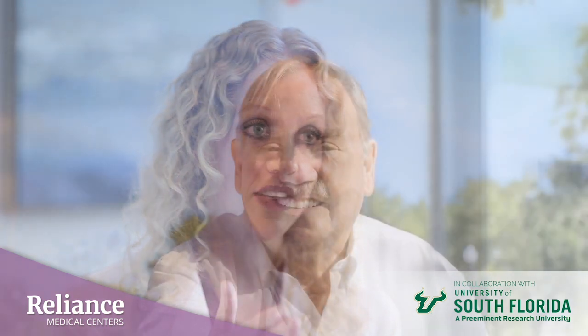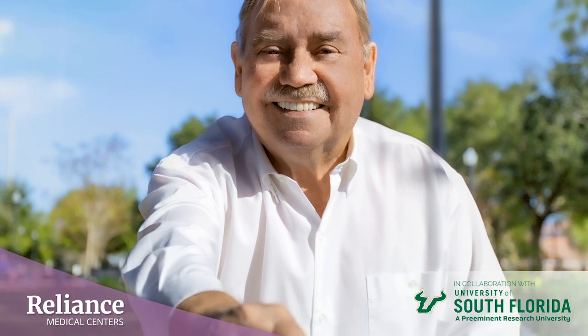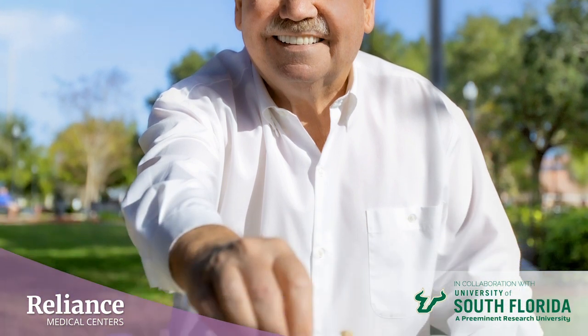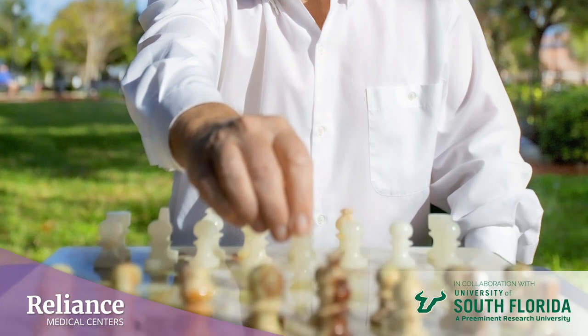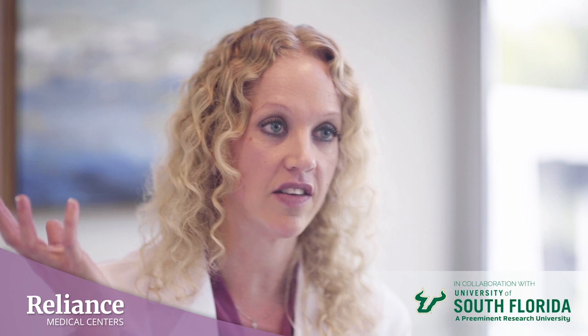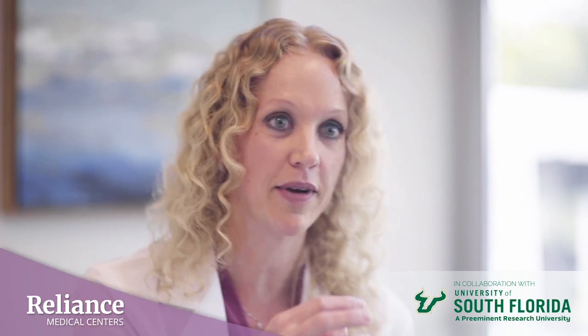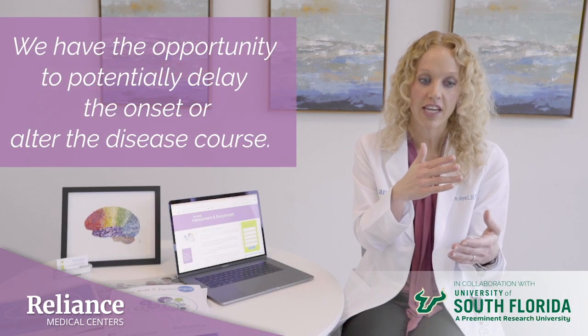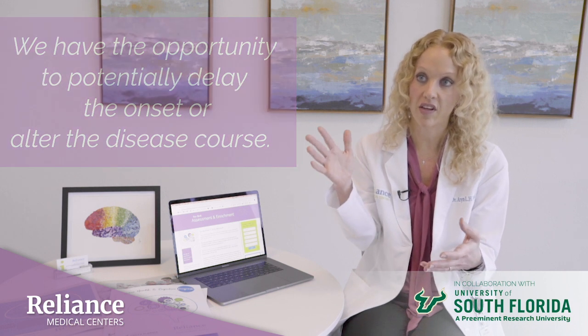By establishing a patient's personal baseline, we have the opportunity to compare that patient to his or her prior information. That's far more telling than what's commonly done — comparing a patient's performance to a group of individuals on average. So we have more accurate information, and the goal is to get that information as early as possible. We have the opportunity to potentially delay the onset or alter the disease course.